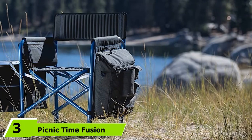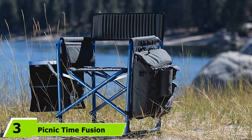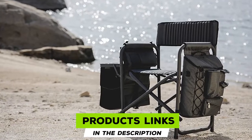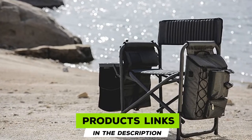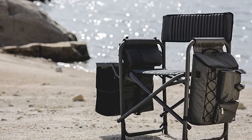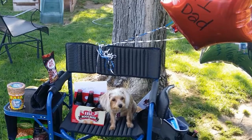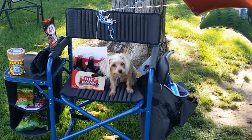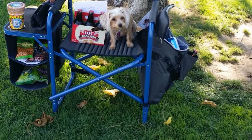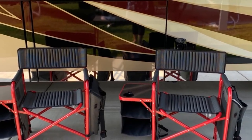The number 3 position is held by the Picnic Time Fusion Folding Chair. It is available in gray/black, gray/blue, and gray/red color options. The fabric is all gray, while the metal frame is where you will notice the different color changes. This backpack chair features a comfortable ribbed padded seat and backrest. The seat is especially wide at 19.5 inches so you won't feel cramped. The design also features an interior cell phone pocket so you can safely stow your mobile phone while keeping it within reach.